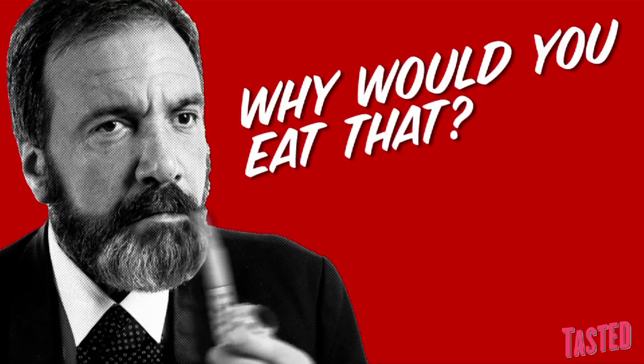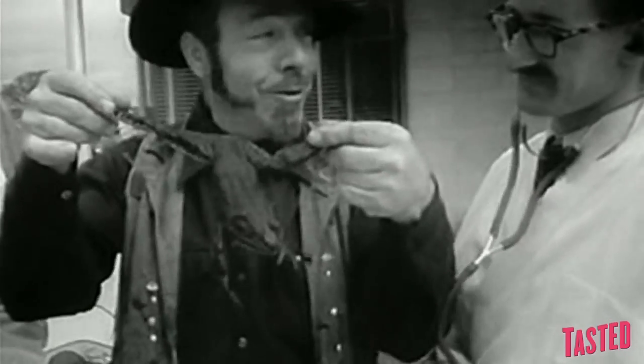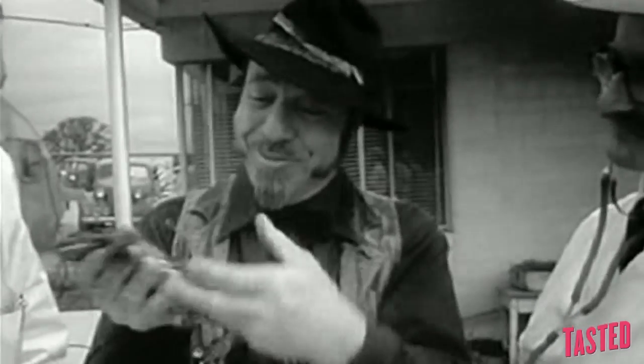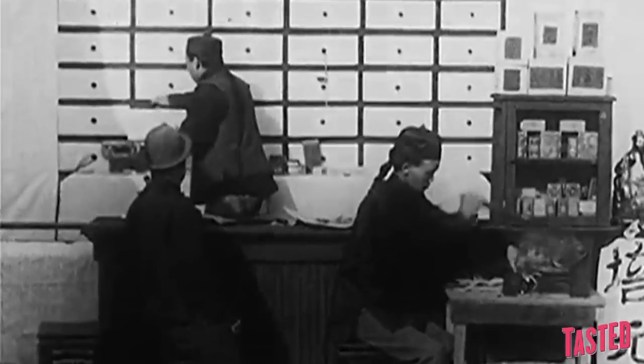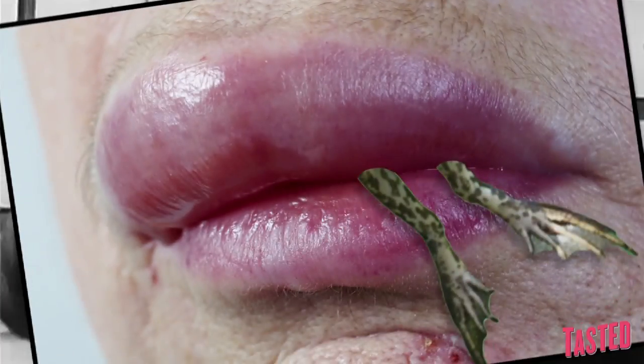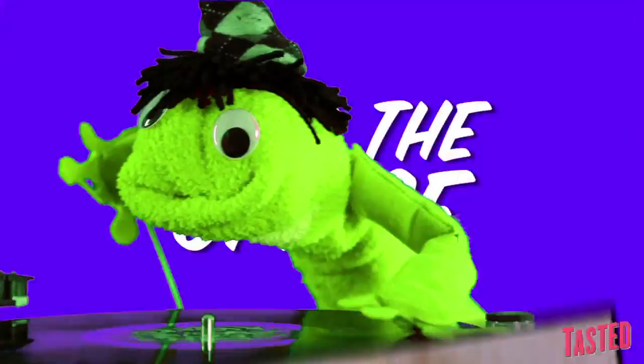Why would you eat that? Well, that's the question. Hasma doesn't taste bad — it doesn't have much in the way of taste at all. In terms of nutritional value, however, these things are packed to the tubes with lipids and hormones. Traditional Chinese medicine lists a huge number of benefits for the consumption of Hasma, providing relief for swelling, listlessness, cardiac palpitation, insomnia, and a ton of other potential benefits.